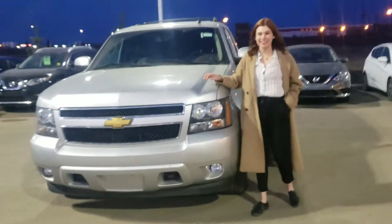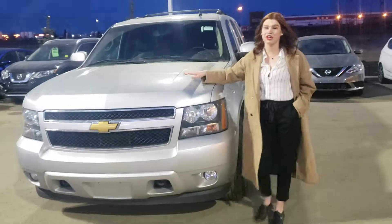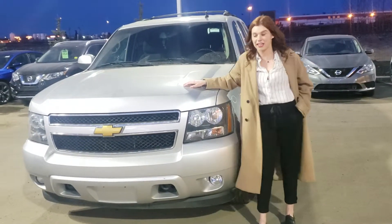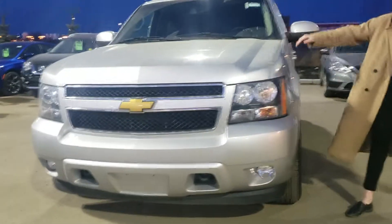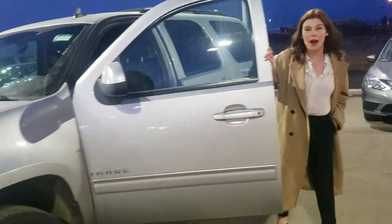Hi there, Cassia from LA Nissan. Here's the blue 2013 Chevy Tahoe you inquired on. Under the hood we have a 5.3 liter V8 engine. As you can see, this thing is in immaculate condition. Also included is a tow hitch on the back.